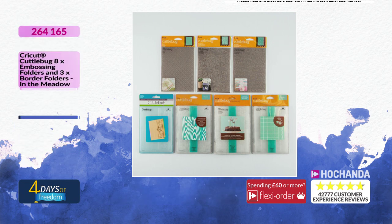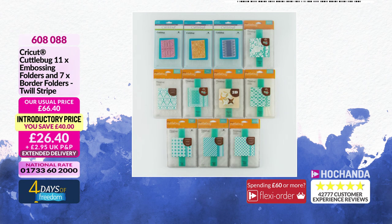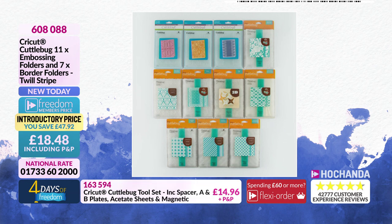In the next bundle we are going to look at — the one that includes the border folders as well. You are getting 11 embossing folders and seven border folders — the Twill Stripe collection — so 18 embossing folders in total. You are only paying £18.48 and saving £47.92 as a freedom member. The four days of freedom event is running now.